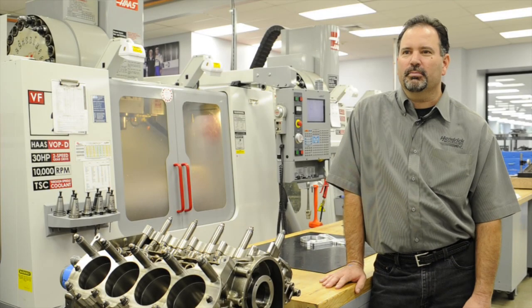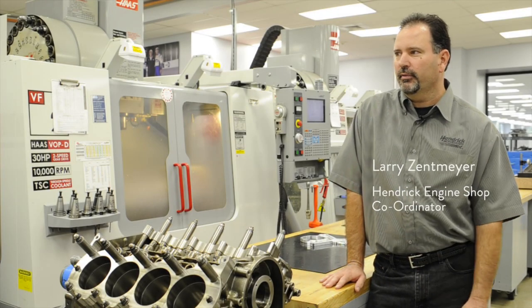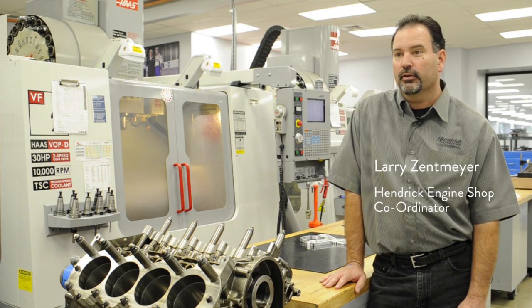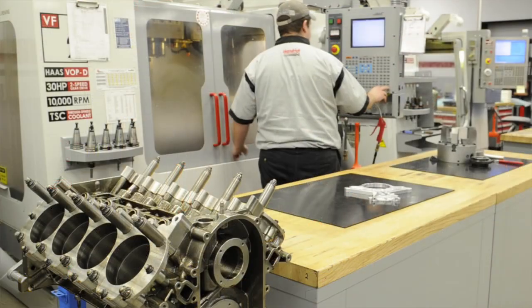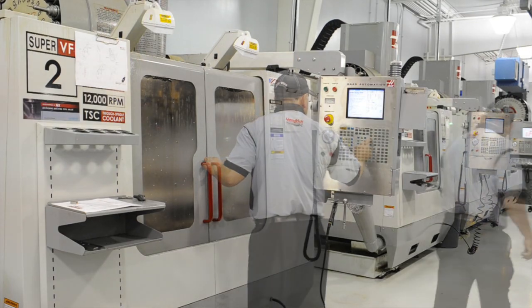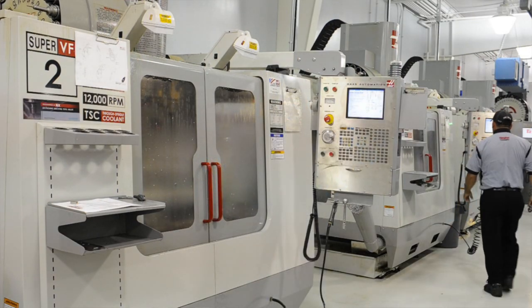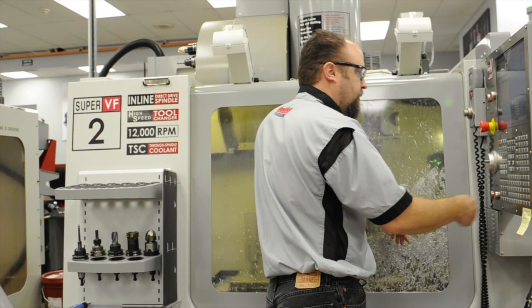We've moved down to the engine shop at Hendrick Motorsports and we have Haas equipment down here too. We have VF2s down here and we take the time to custom fit each piston to the cylinder block. We use these VF2s to do the final machine work on our piston tops to get the measurements just exactly like we want. On the average, we machine probably 20 sets a week of pistons.